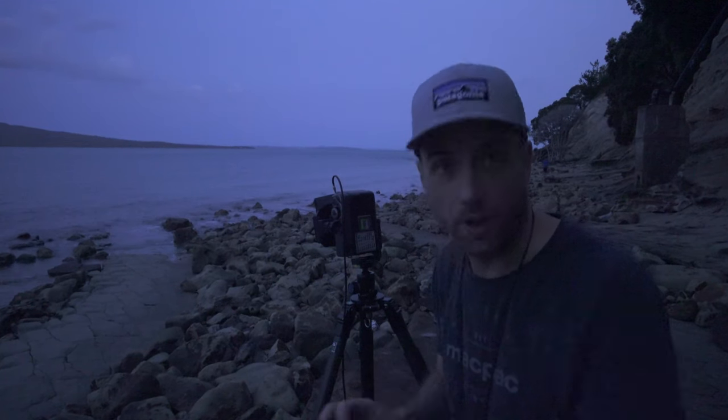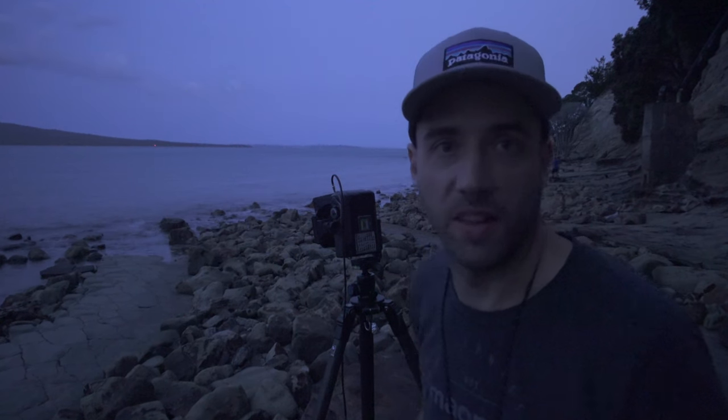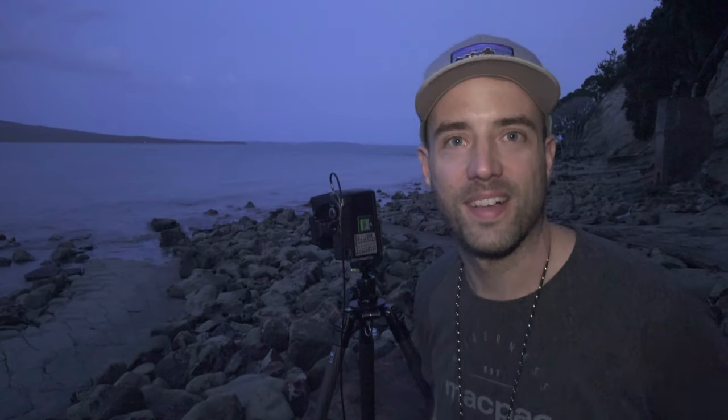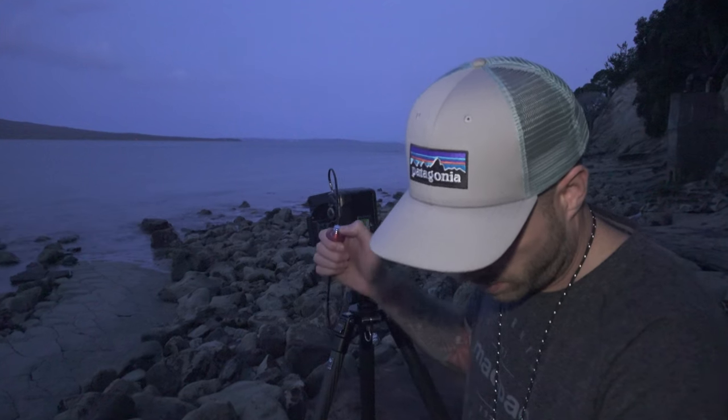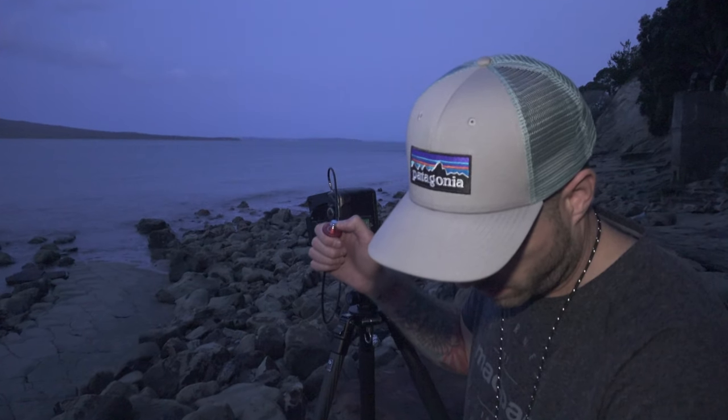I've just set up for another shot here — it's a one-minute-six-second exposure and I've already got it going. I didn't want to miss the shot so I hope you'll forgive me for that. We're well into the blue hour now, so I might try another composition quickly while the light's good.